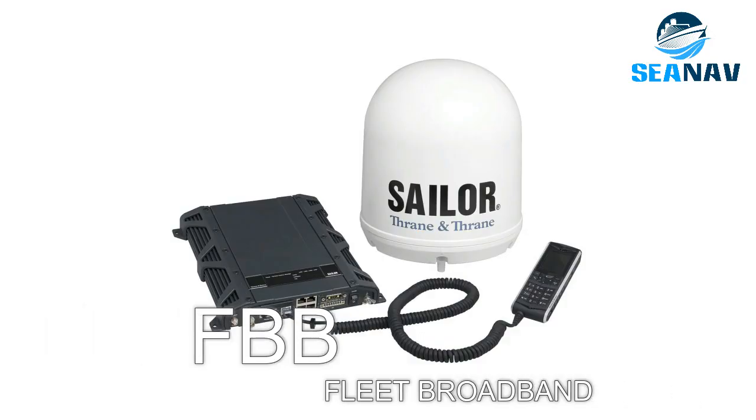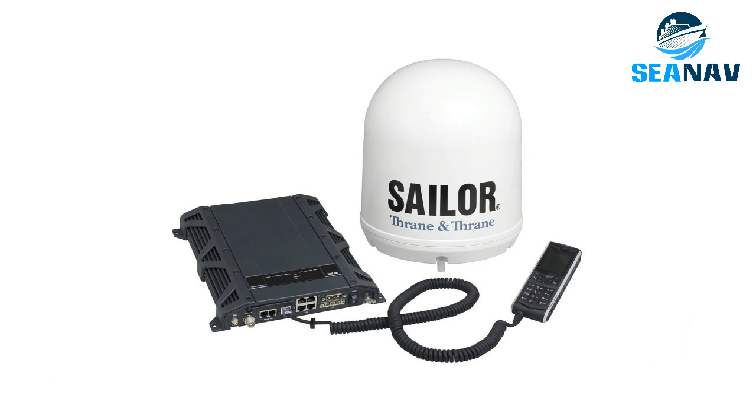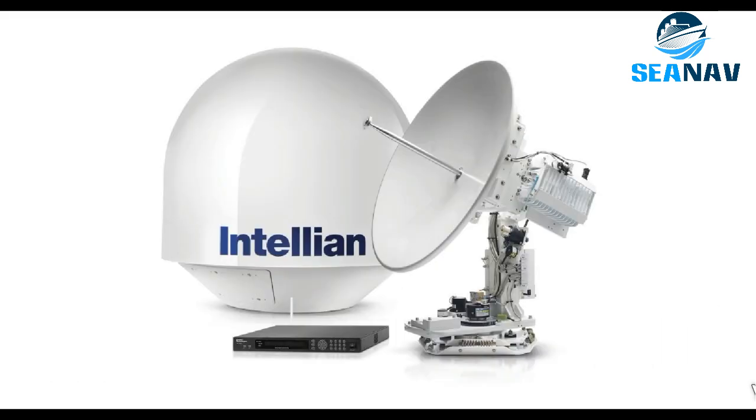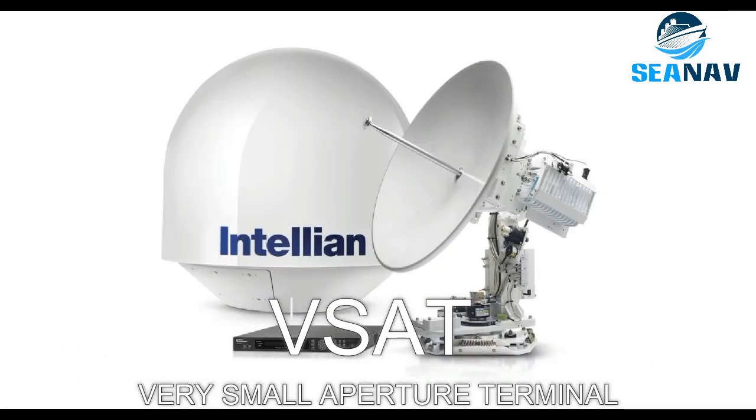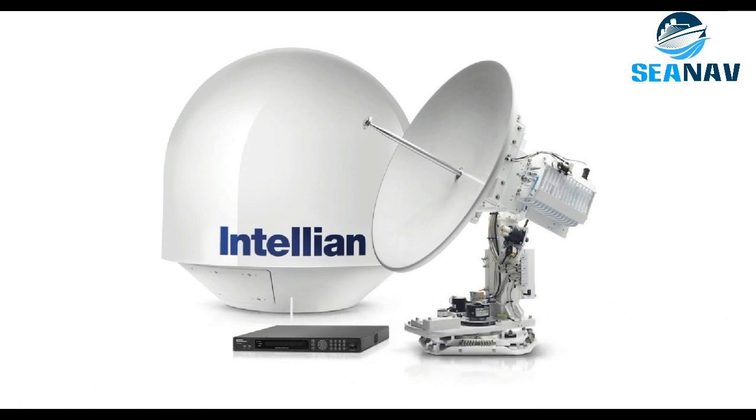Fleet Broadband is a satellite communication service that provides voice and broadband data connectivity. VSAT — Very Small Aperture Terminal — is a satellite communication system that uses small antennas to access geostationary or low-Earth orbit satellites. It uses line-of-sight propagation.